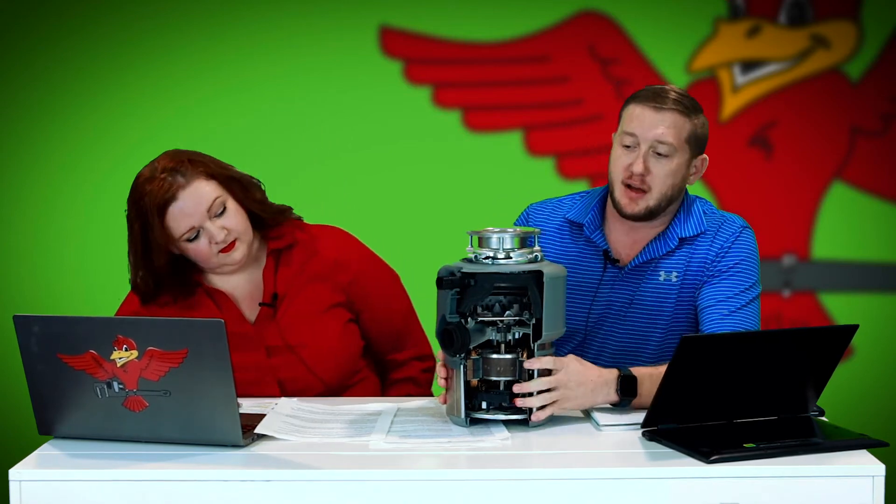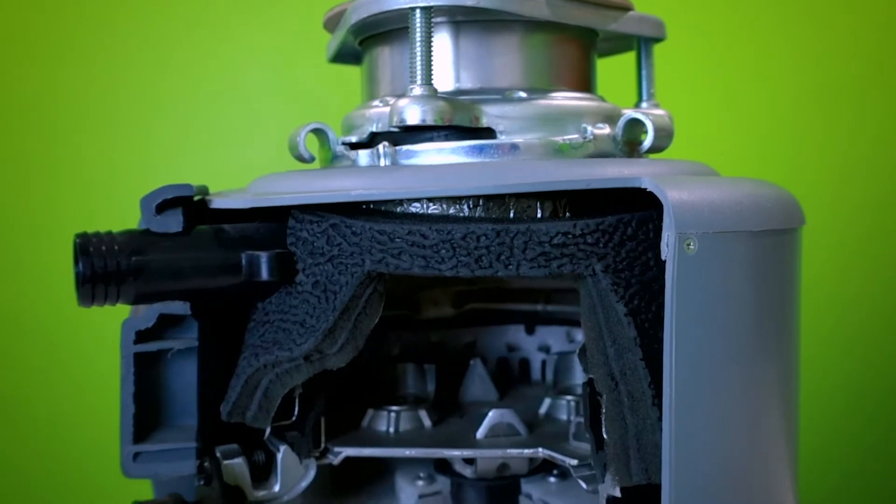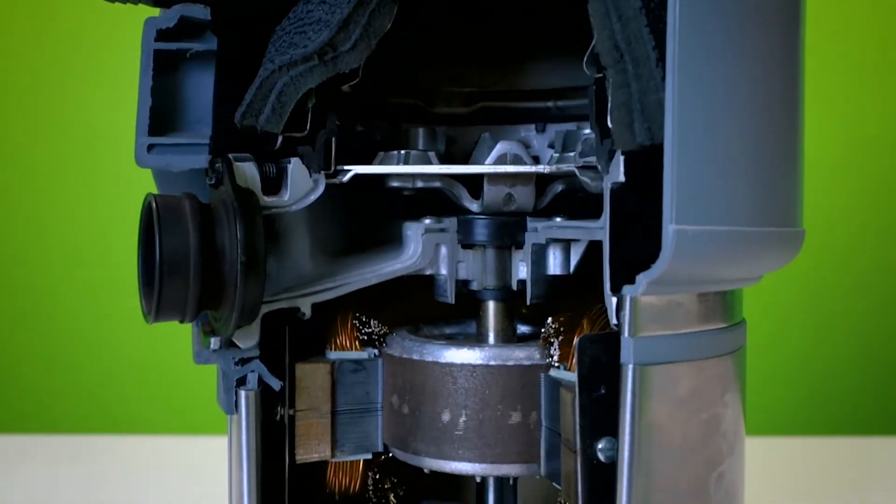One feature I love that Insinkerator has incorporated is sound dampening. The last thing I want when I'm entertaining or having a relaxing evening is to turn on the disposal and have my conversation interrupted. Insinkerator has incredible sound dampening — in fact they have the quietest disposal on the market. They use a layer of open-cell insulation that surrounds the motor to keep noise reduction down.